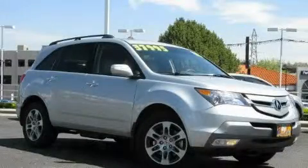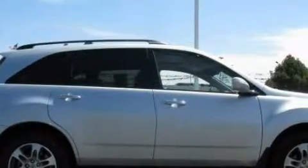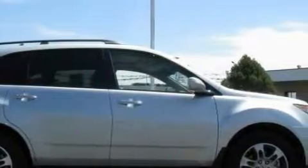This is a 2008 Acura MDX, functional utility for a modern lifestyle. It features a 3.7 liter six-cylinder engine, an automatic transmission, and all-wheel drive.